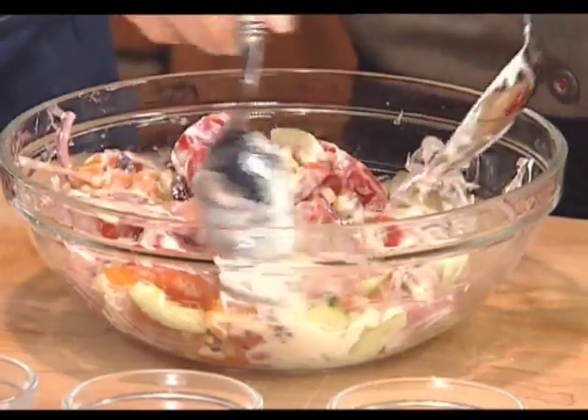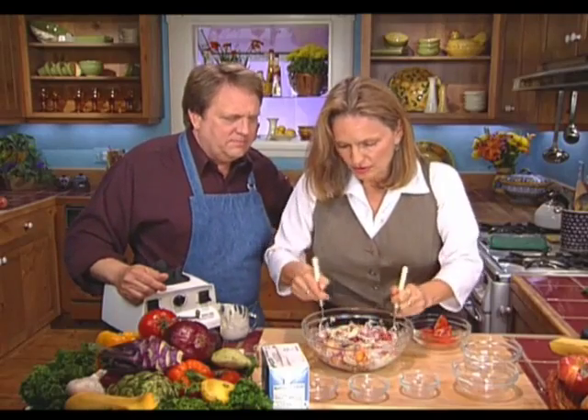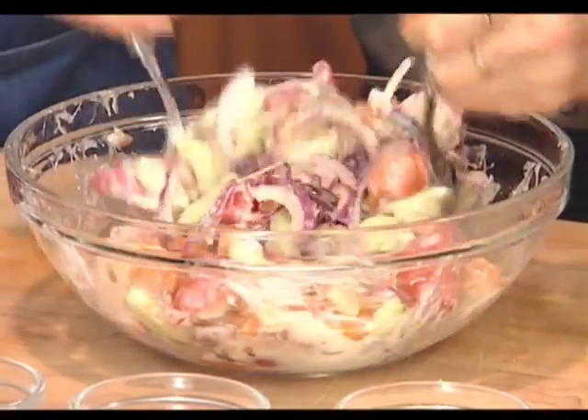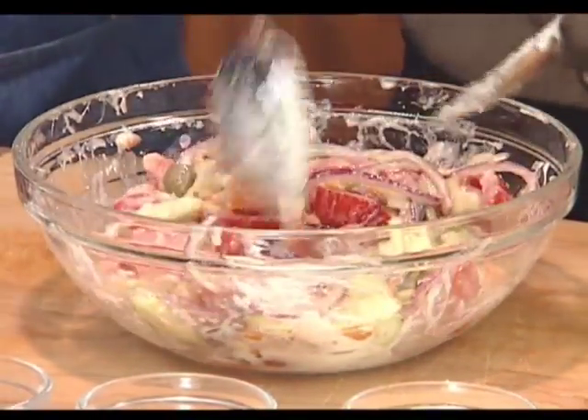It's a pretty salad, and this is one you don't want to let sit around too long. Serve it immediately — it'll start to separate, and also the tomatoes start weeping. So, et voilà!